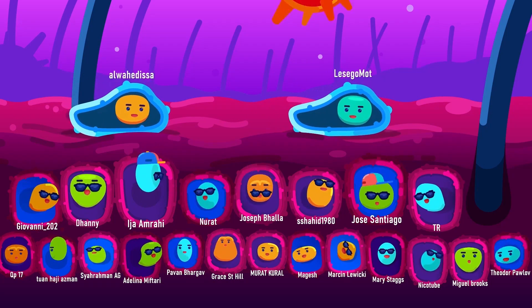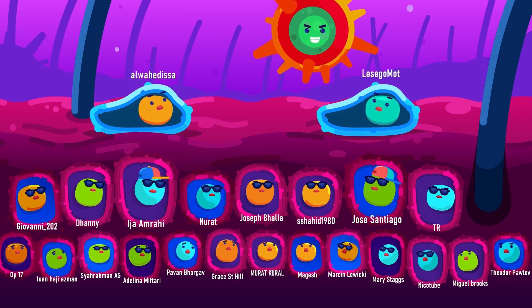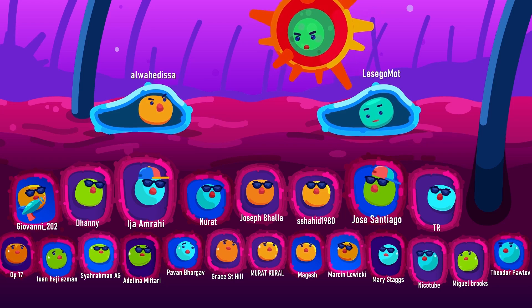Thank you for your continuous support, especially our valued patrons and members who have been encouraging us to keep producing more quality content.